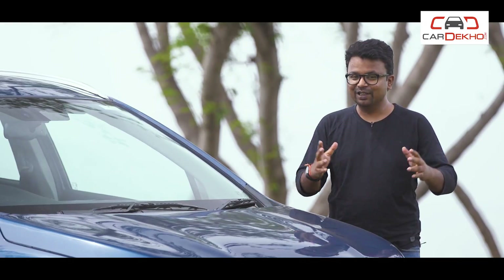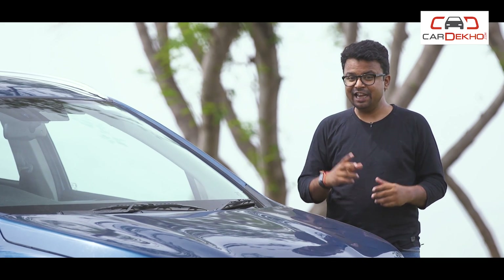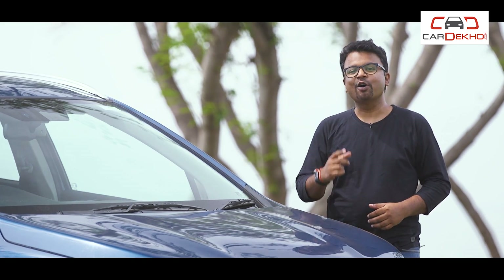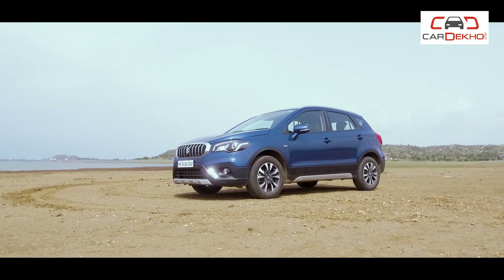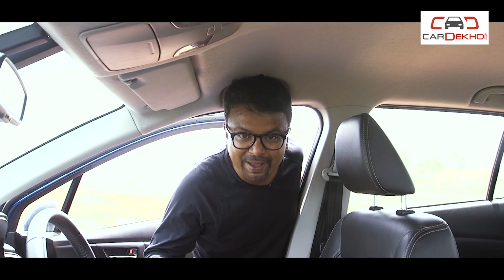Alright, so enough of the goody-goody stuff. Now let's talk about the things that we did not like — the issues, the problems. Firstly, we're happy to report that there are no mechanical issues. There are no problems with the electrics either, except for this teeny-weeny issue with the map lights. They're erratic and don't work as expected.